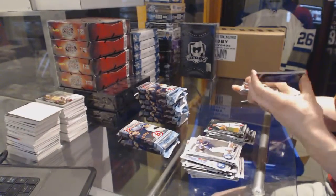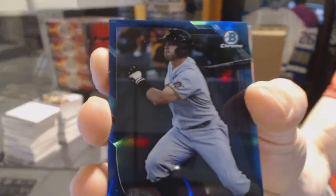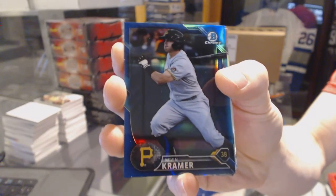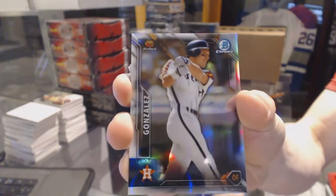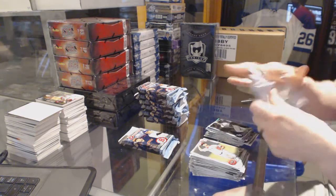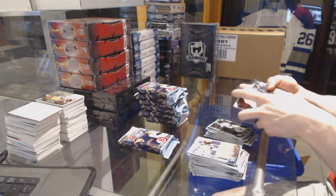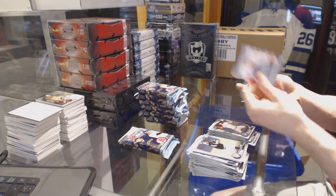We've got a blue refractor numbered to 150, Kevin Kramer. And we've got a refractor of Luis Gonzalez.